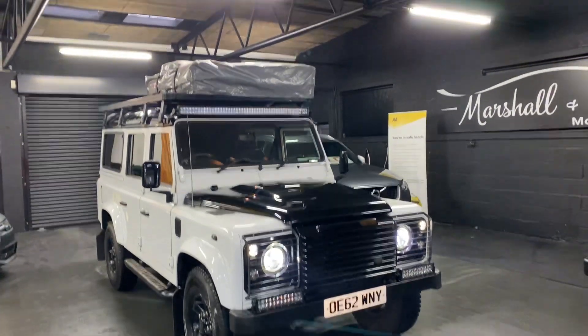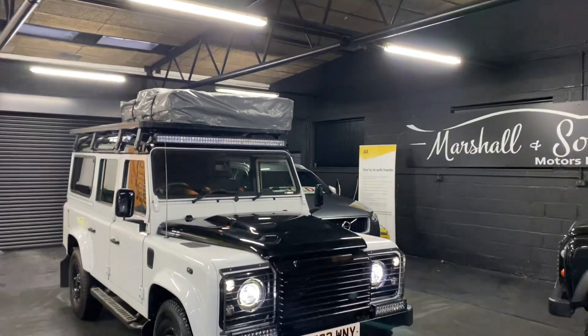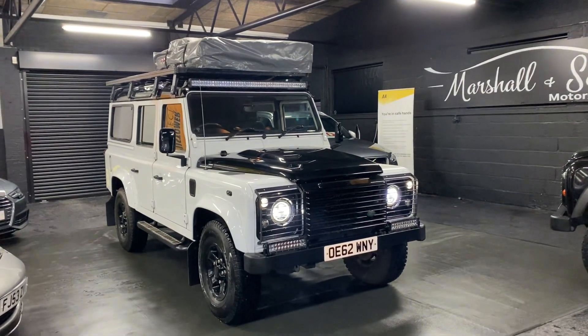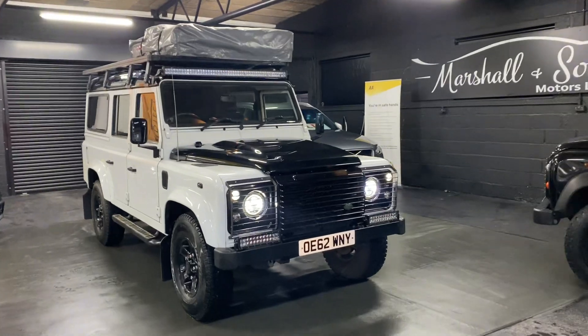This one has got, as you can see up there, a roof tent for 3 people — a nice 1.4 metre one. We're going to take a picture with it out probably tomorrow so you can see that on the advert, but this is obviously what you would call a classic wild camper.